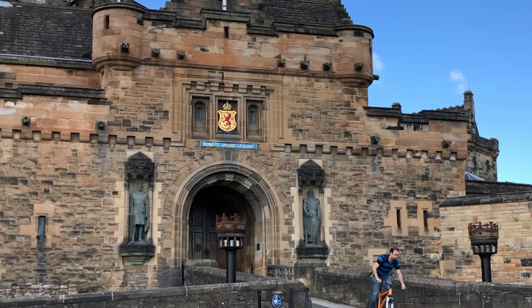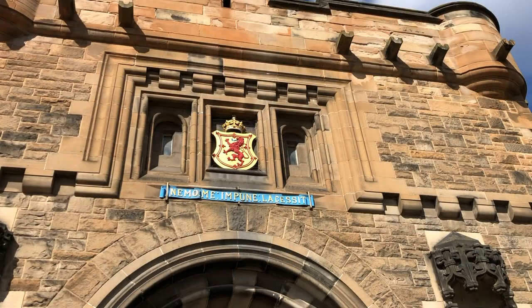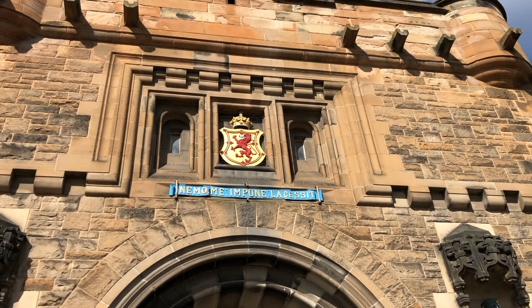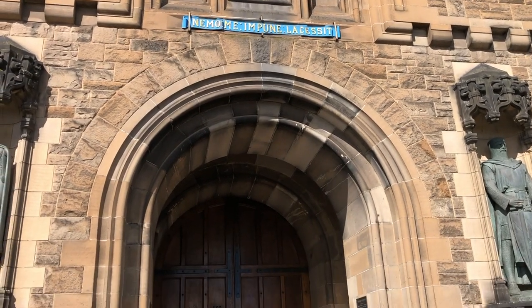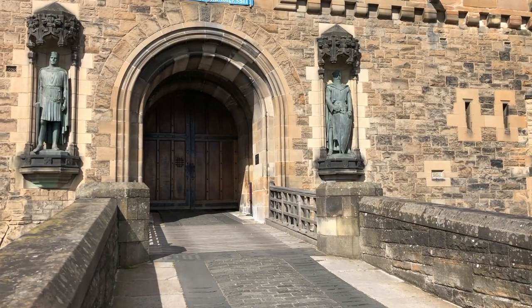It was built in 1887 to give the castle a more attractive appearance when you approach it. Above the gate you have the royal standard, or the royal banner of Scotland, or the lion rampant as we tend to call it, with a motto underneath: 'nemo me impune lacessit,' which means 'no one attacks me with impunity.'